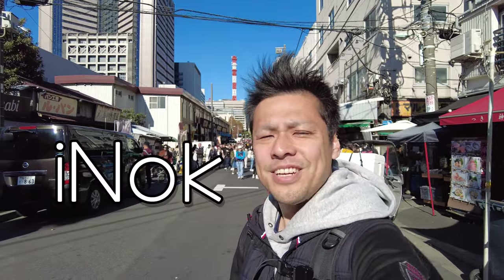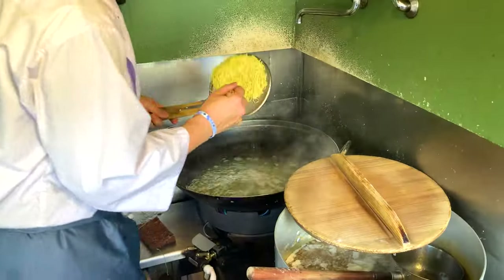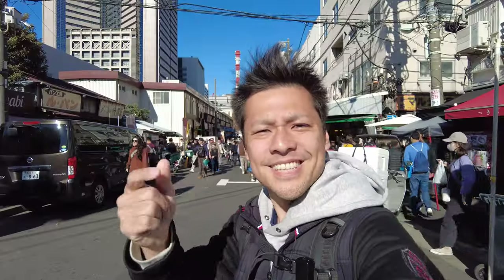Hi everybody, this is Aida. In this video, I'll show you amazing street food at Tsukiji Fish Market in 2022 winter. Let's go!